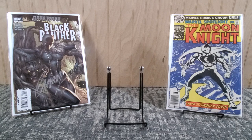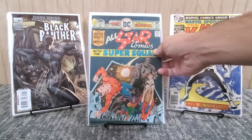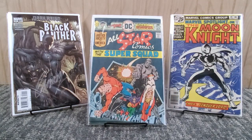One of the few DC books I have today - All-Star Comics number 59 from 1976. I believe this is the second appearance of Power Girl. It's an Ernie Chan cover with a Jerry Conway story, and it's probably mid-grade.